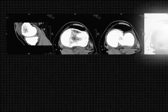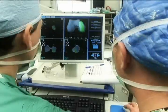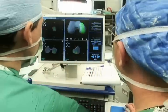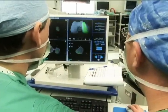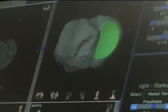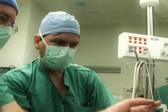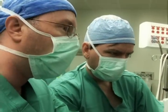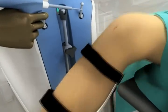Each procedure begins with a pre-surgical CT scan of the patient's knee. This information is then digitally scanned into the MACO system for the surgeon to use in making a custom pre-surgical plan. This plan details every step of bone preparation, resurfacing, and implant positioning during surgery. This careful planning facilitates the most accurate positioning and precise alignment of the implant possible.